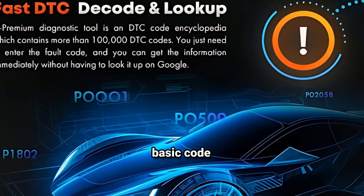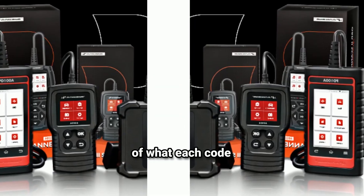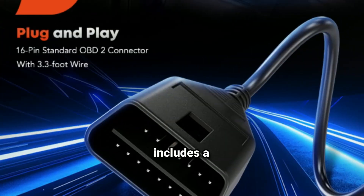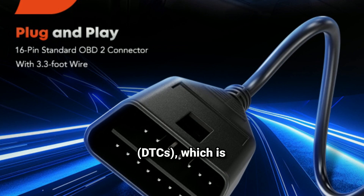It can do more than just basic code reading. With DTC Lookup, you can get a simple explanation of what each code means, so you're not left guessing. The scanner includes a built-in library of diagnostic trouble codes (DTCs), which is super convenient.